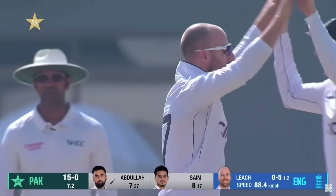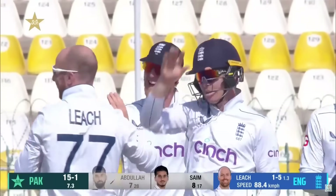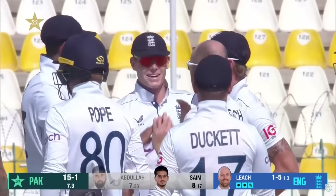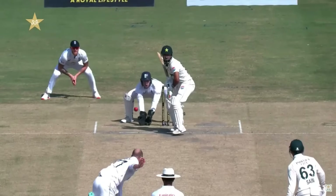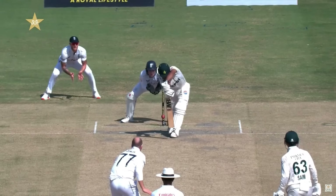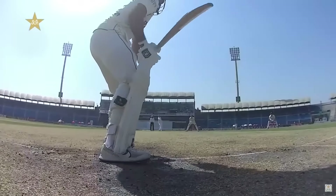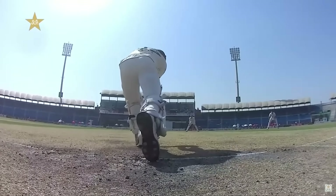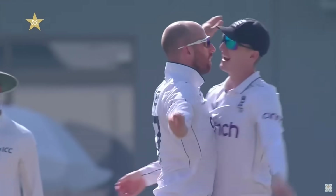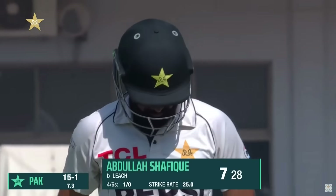Yes! All gone. Absolute beauty. Pitches off, hits off. Jaffa from Leach — England have their first. It surely has turned. This is absolutely spectacular from Leach. The angle into the right-hander, just the turn away to clip off stump. This is brilliant. He's turned him square — Abdullah Shafiq. That is Pakistan now, one down. He manages seven. Pakistan, 15 for one.